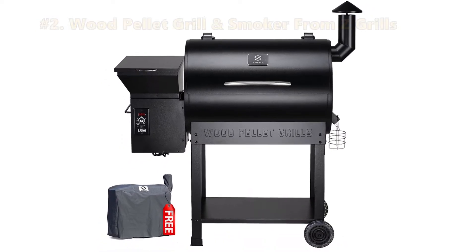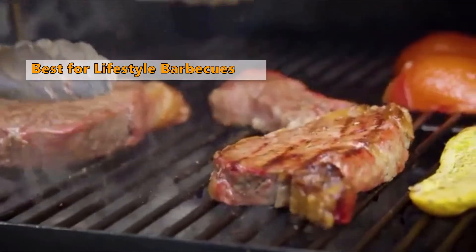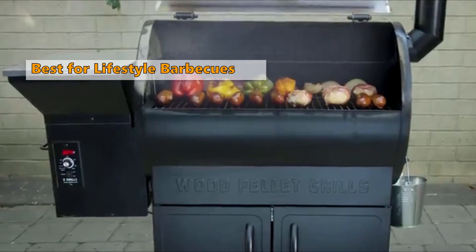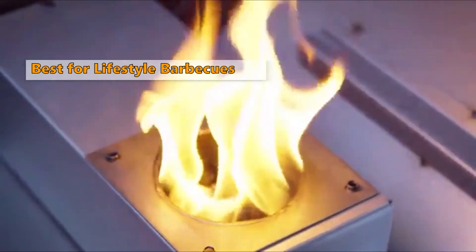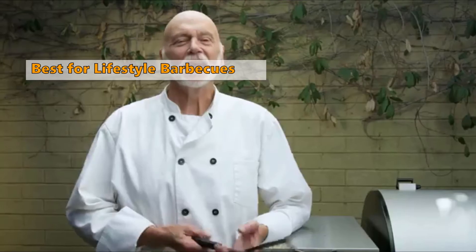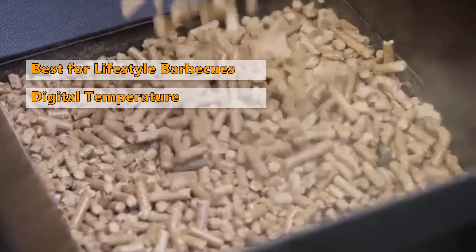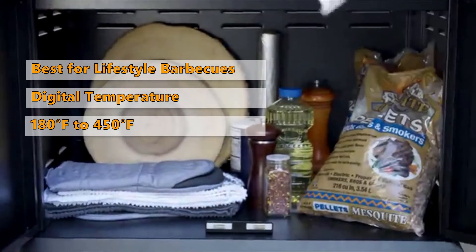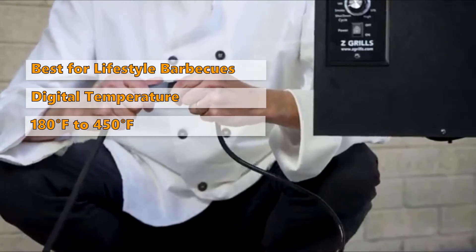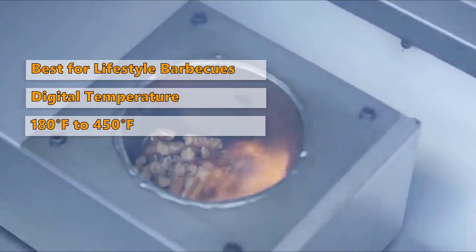Moving on to the Z Grills Wood Pellet Grill and Smoker. For those who love to grill and want to experience different types of grilling, this is a perfect choice. It can bake, char-grill, smoke, sear, broil, and grill. It comes with a removable warming rack, a large grilling area, and a digital temperature control with an adjustable range from 180 to 450 degrees Fahrenheit. You can customize the temperature and time to your preference, and it comes with 20 pounds of free wood pellets to get you started.